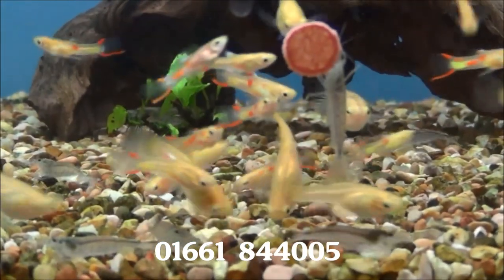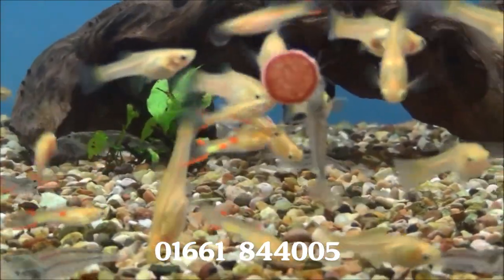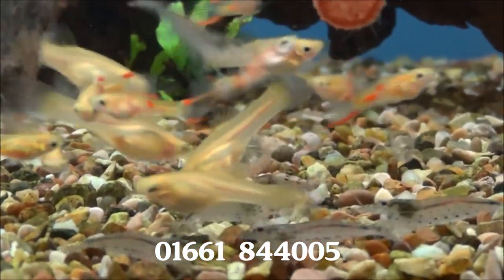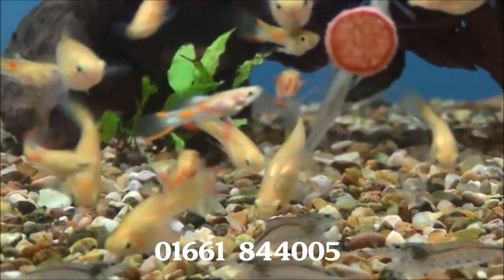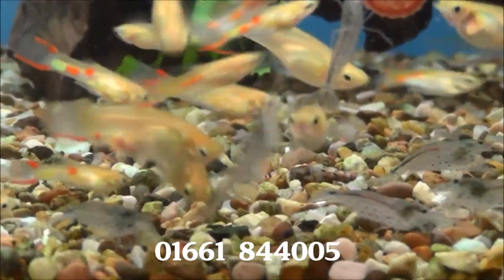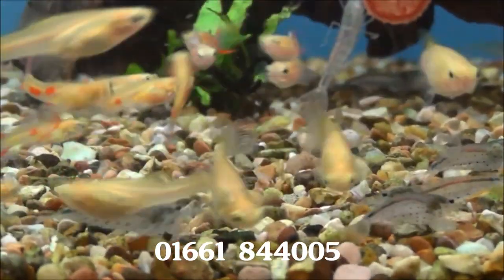And these are blonde endlers, also known as venus guppies. In with them we've got some Amano shrimps. The venus guppies are £2.99 each or five for £13, and the Amano shrimps are £3.50 each or five for £16.